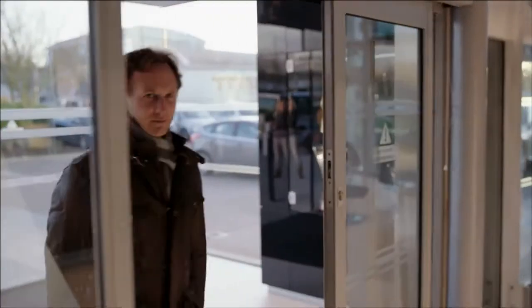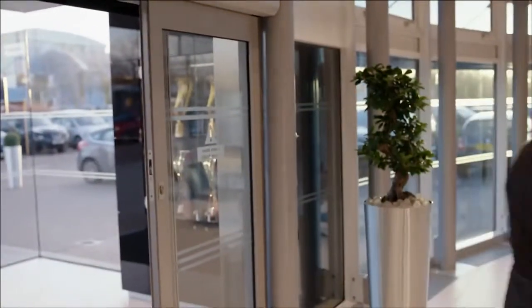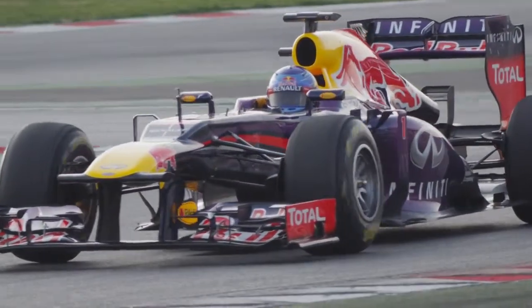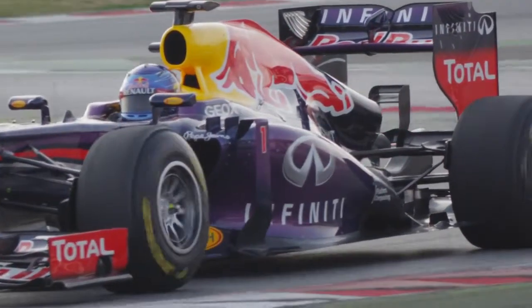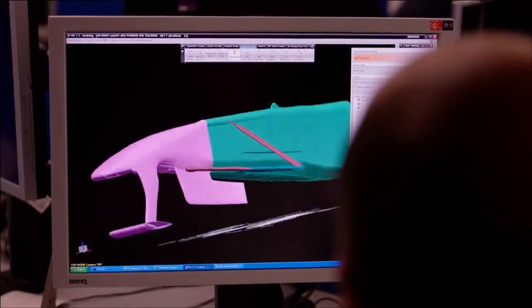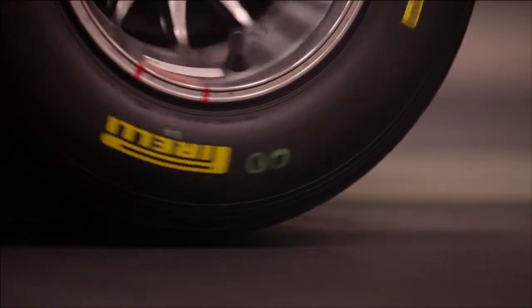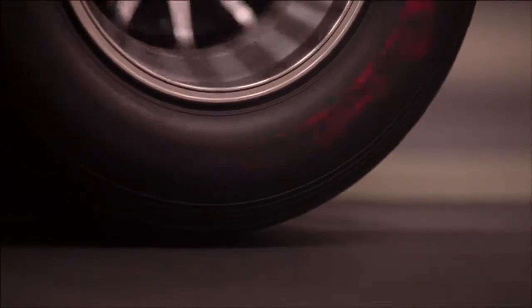The development process for a Formula 1 car obviously starts at a conceptual stage, sometimes on Adrian's drawing board, sometimes with the different designers within the aero group, because obviously the aerodynamics are the predominant performance factor on the car. The concepts will be created and then will either run within CFD or within the tunnel, and then from there the results will be analysed and decided whether they are to make it through to full scale production onto the car.